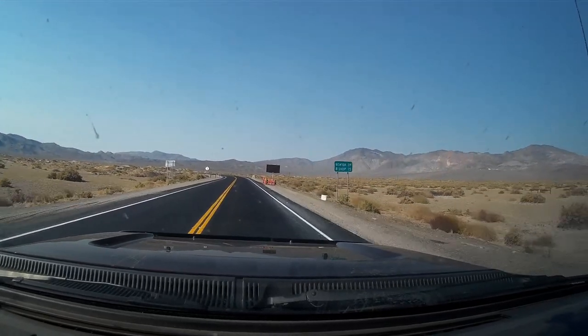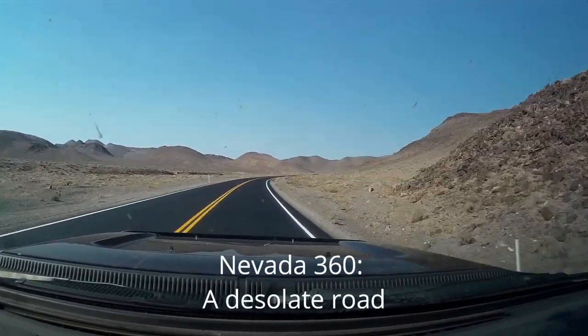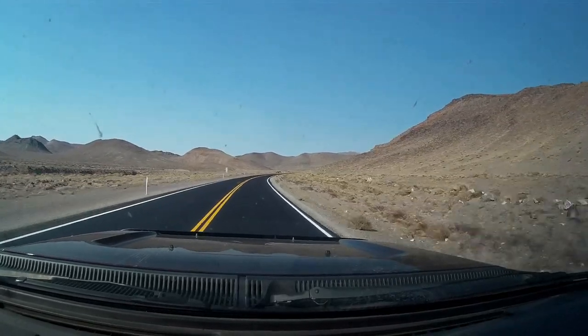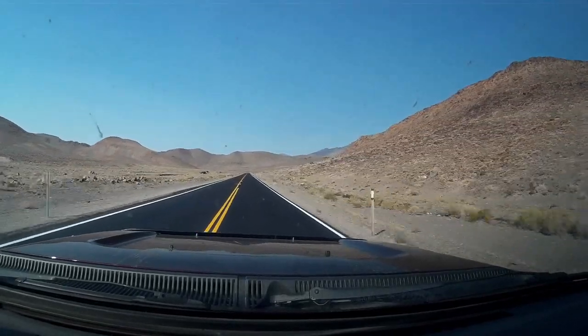We're turning onto Nevada 360, which is a nicely paved road heading towards the town of Bishop. Very desolate — you can see it's very, very stark. But shortly after this, you do see a sign for Candelaria.